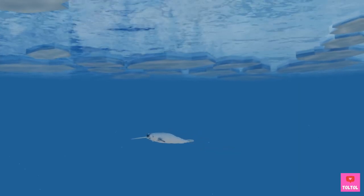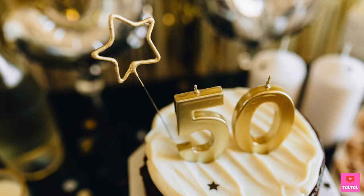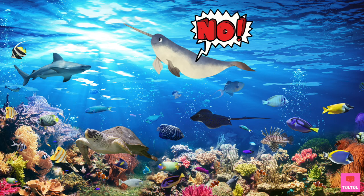Narwhals can live a pretty long life, up to 50 years old! But once narwhals are captured, they cannot survive. They will get stressed and die within months — that's why you don't see narwhals in the aquarium!